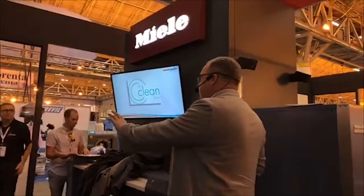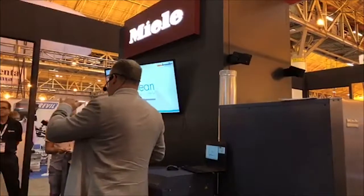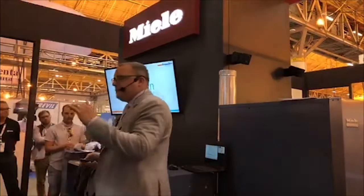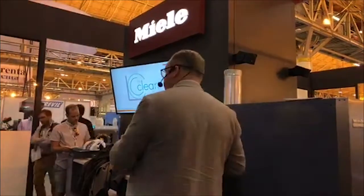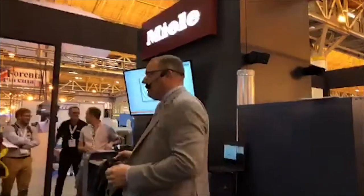Just to introduce everyone, we're going to do a brief walkthrough here in the presentation about a little bit of the background, the science of the Chrysler Miele wet cleaning system, and then we'll do some actual live demonstration of the processes running in the equipment and the machine.